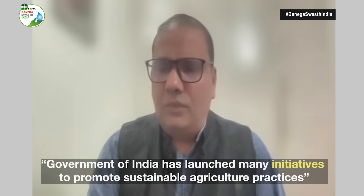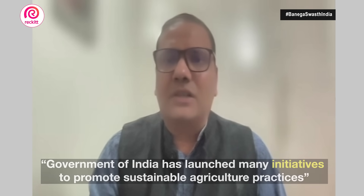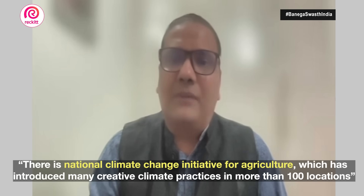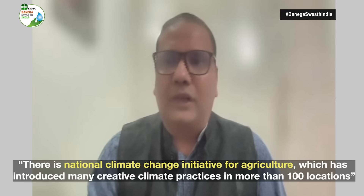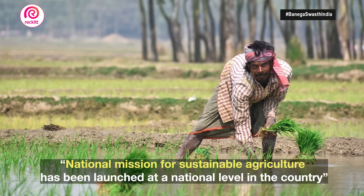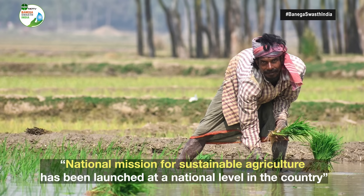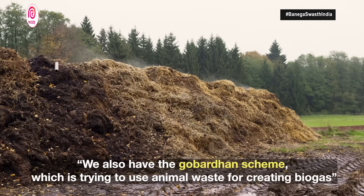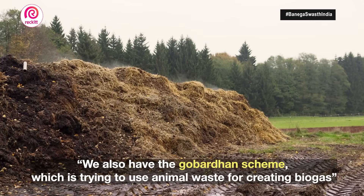With that in mind, the Government of India has launched quite a few initiatives. There is the National Initiative for Climate Resilient Agriculture, which has introduced creative climate resilient practices in more than 100 locations in India. We have the National Mission for Sustainable Agriculture, part of the National Action Plan on Climate Change, doing innovative work around sustainable agriculture. We also have the Gobardhan scheme, which uses animal waste to produce biogas and close resource loops.